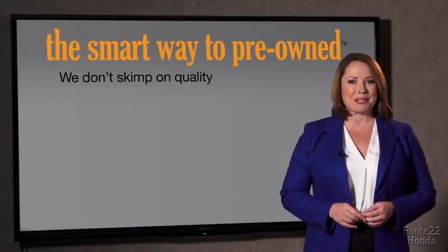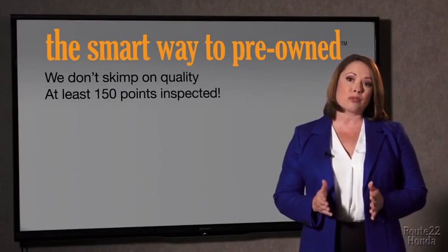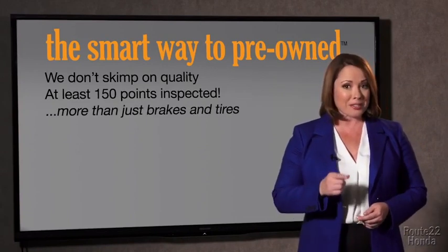That's why we don't skimp on quality. All of our pre-owned vehicles go through at least a rigorous 150-point inspection, checking more than just brakes and tires. The best thing I like about the Smart Way to Pre-Own — besides the great price I got — is that I know I bought a good car.